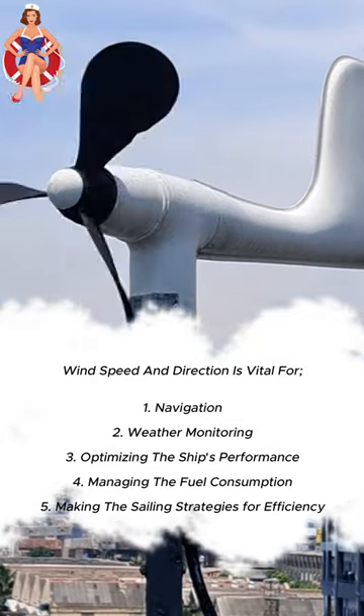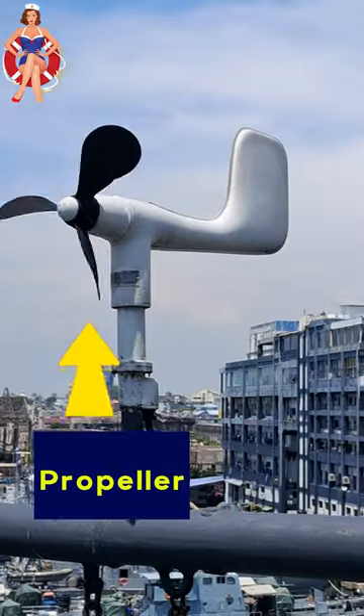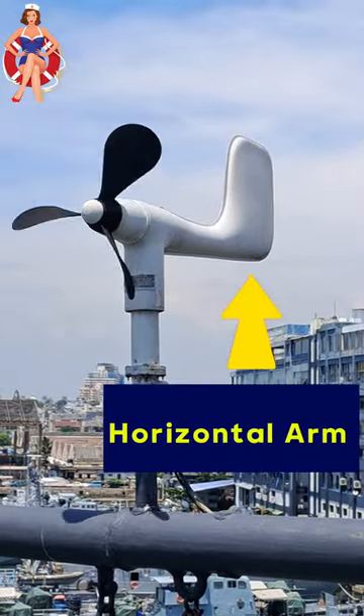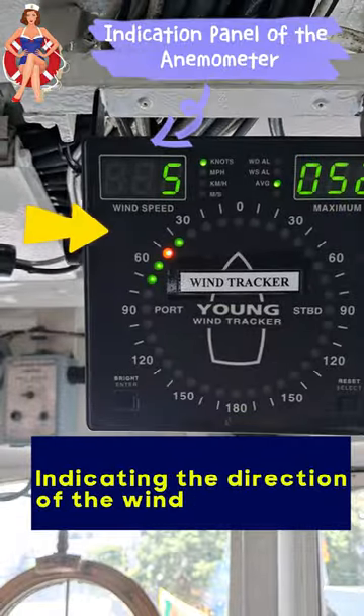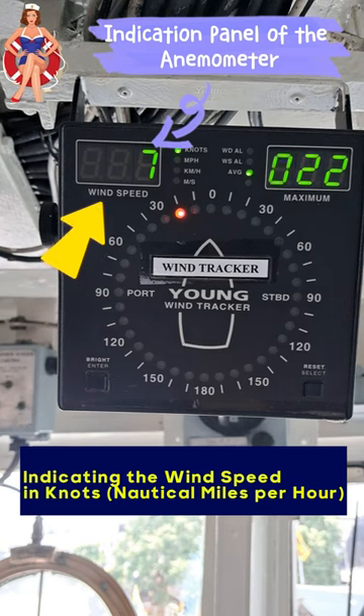This is a type of mechanical anemometer called the propeller anemometer. It has a propeller mounted on a horizontal arm that spins with the wind. The speed of rotation is directly proportional to the wind speed, while the horizontal arm provides information about the wind direction.